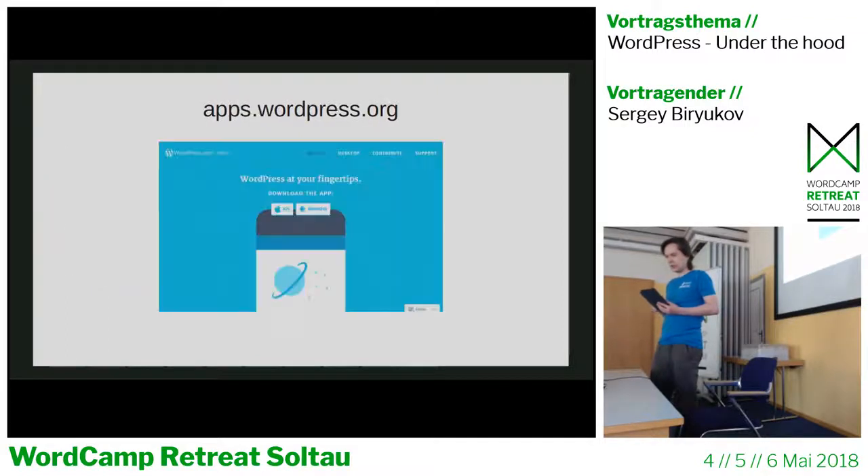The next site is apps.wordpress.org. It's a website where you can download official WordPress mobile applications. There's also a desktop application for WordPress — it supports not just WordPress.com but self-hosted sites as well if you have the Jetpack plugin installed.